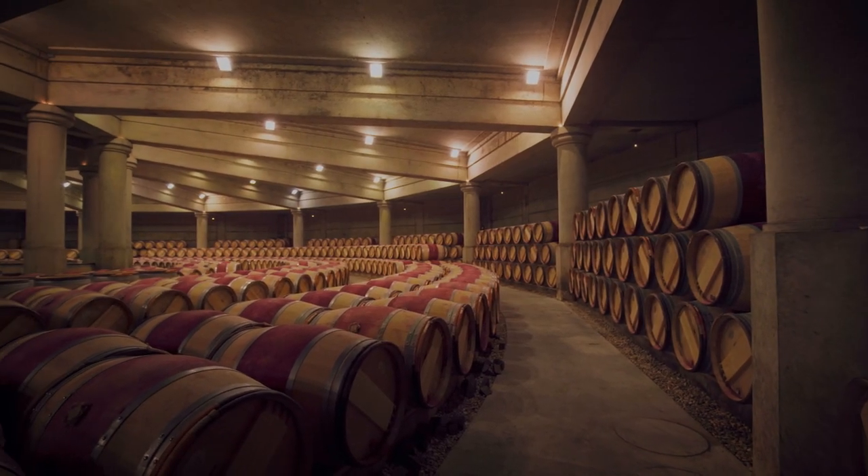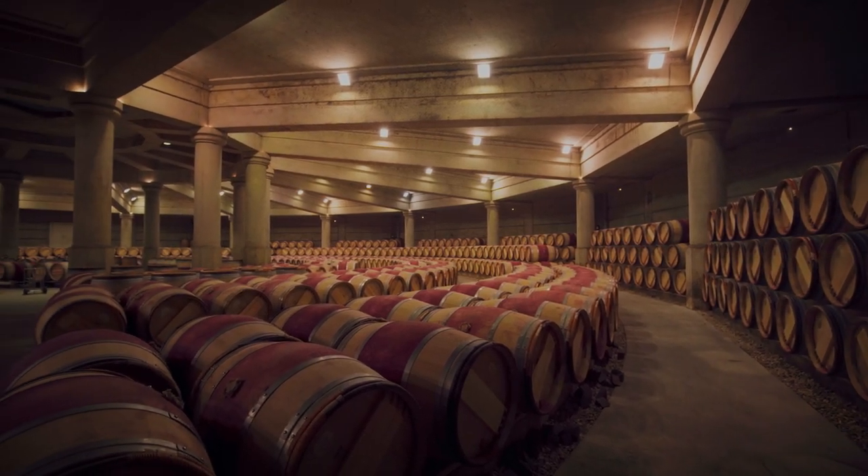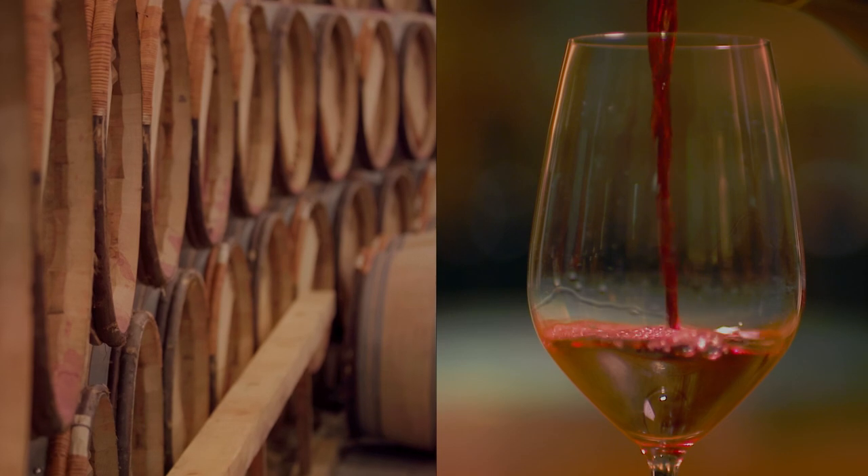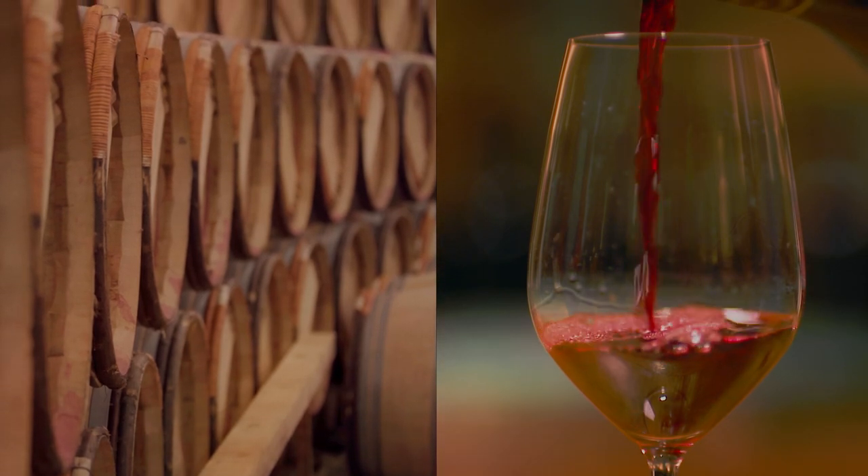One of the most important things that people want to know about a wine is: why is oak so famously used in winemaking, and what does it actually do to the wine? There has always been a strong relationship between oak and wine.